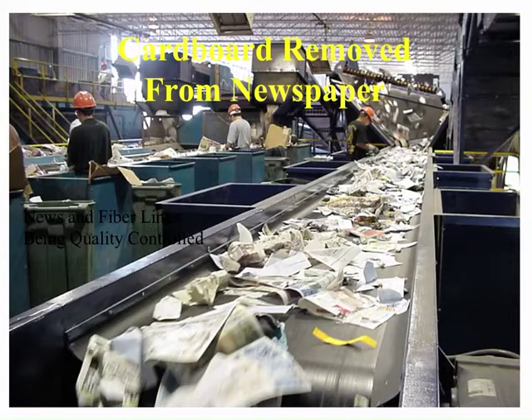The last step in the paper processing system is to remove any contaminants that don't belong with the paper fiber. Quality control sorters are removing the contaminants, and the paper is then conveyed to a baler, where the material will be baled up and densified, and then shipped to markets.